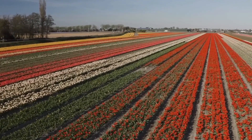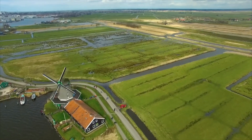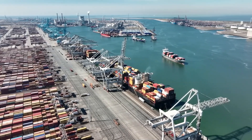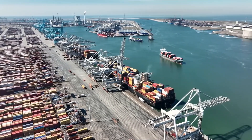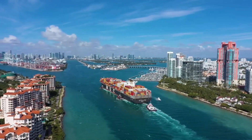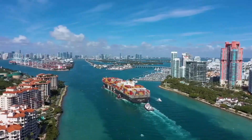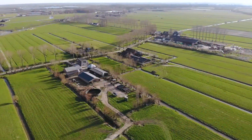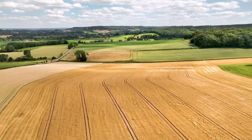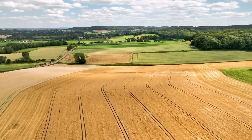According to the latest statistical sources, cucumber production in the Netherlands in 2021 reached around 3.8 million tons. This impressive number demonstrates the strength and scope of modern agriculture in the country. Thanks to advanced techniques and technologies, the Netherlands has become one of the largest countries in the production and export of cucumbers worldwide.